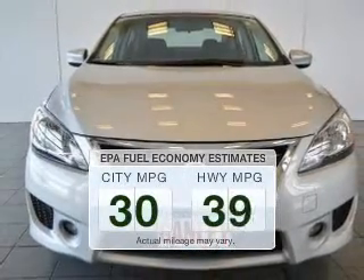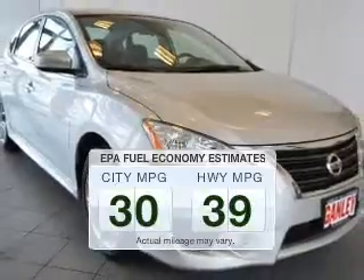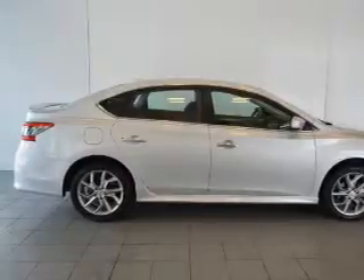Run all over town and back to home again without worrying about filling up when driving this fuel efficient ride. The powertrain includes front wheel drive with a reliable engine connected to a smooth shifting automatic transmission.